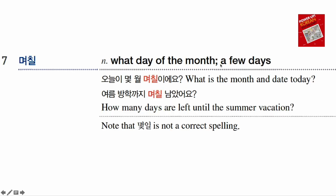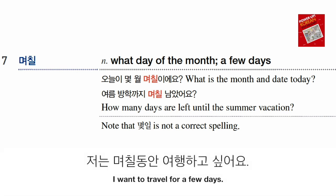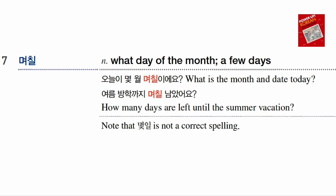며칠 means 'what day of the month' or sometimes 'a few days.' Be careful about the spelling — 몇 일 is not the correct spelling; it is always 며칠. 오늘이 몇 월 며칠이에요 means 'What month and what day of the month is it today?' 여름 방학까지 며칠 남았어요 means 'How many days are left until summer vacation?' Additionally, 며칠 can mean roughly a few days without a specific number — for example, 저는 며칠 동안 여행하고 싶어요 means 'I want to travel for a few days.'